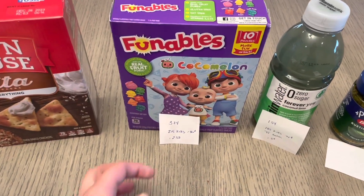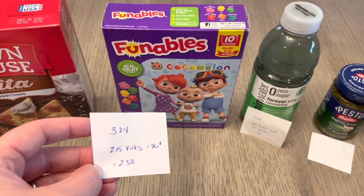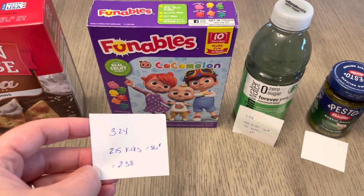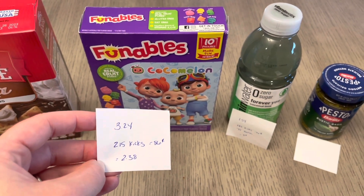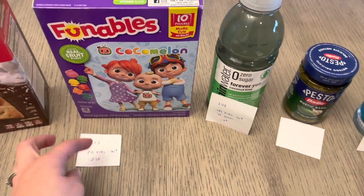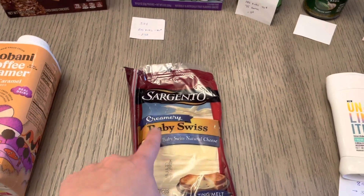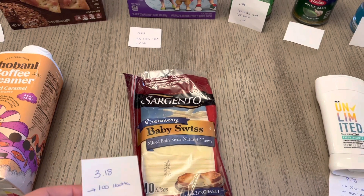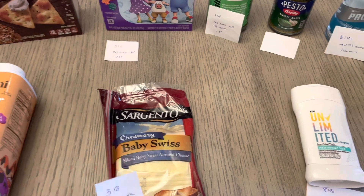The Funnables Fruit Snacks are $3.24, with 215 kicks — that's $0.86 — so it's $2.38 versus the normal $3.24. My daughter goes through lots of fruit snacks. The Sargento Sliced Cheeses do have to be the creamery style, so be careful because there are a lot of different options. They're $3.18 and a dollar back from the I Bought It app, so it's a cost of $2.18.